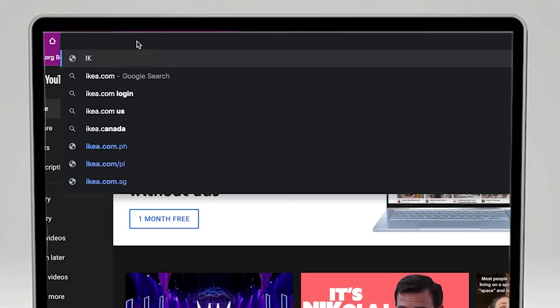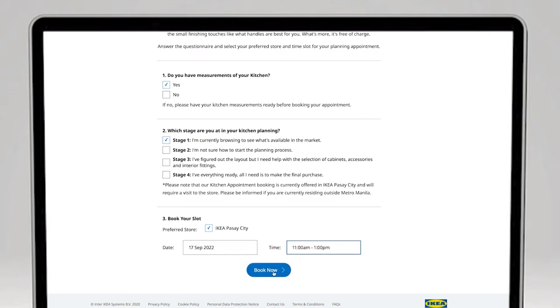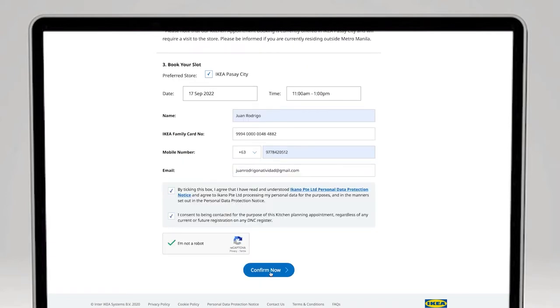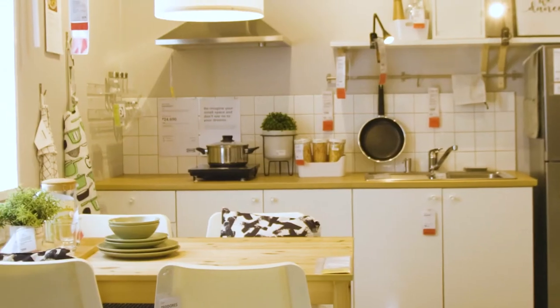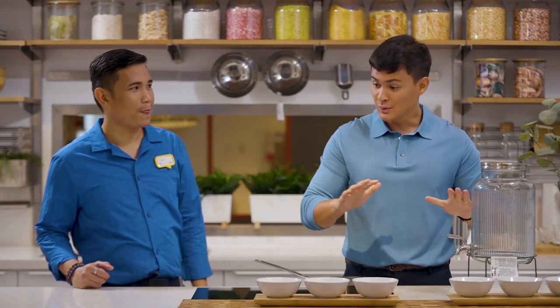Sir Gerard, maraming salamat. To our viewers out there dreaming to build their dream kitchen, all you have to do is follow the steps, come with Ikea, visit Ikea.ph, get your appointment, head over to Ikea Pasay and build your home kitchen. Thank you very much and we'll see you guys very soon — catch this kitchen at work every Fridays, 8:20 p.m. here on AXN for Millennial Cooking Philippines.